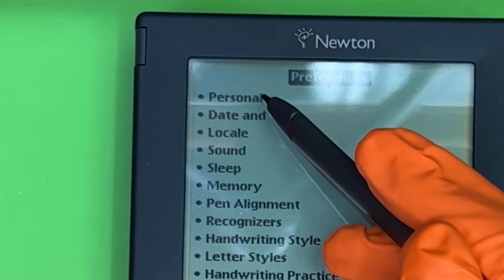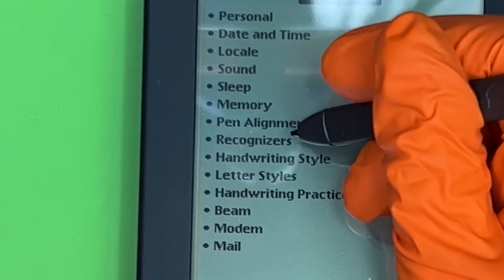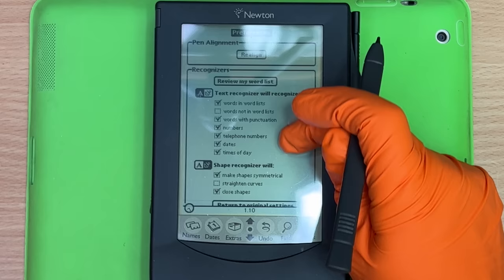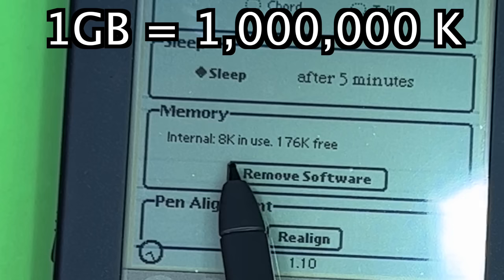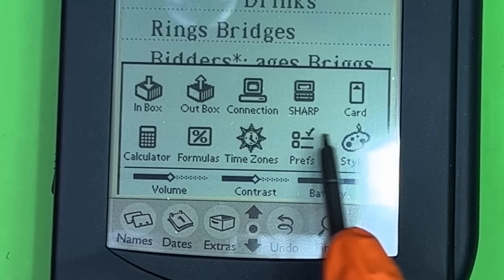Personal info — I don't care. Pen alignment — realign. Can I scroll down? Oh no, what — oh I see. It's a manky D-pad; there's no clicking and dragging here, mate. Memory: internal 8K, in use 176K — that is nothing. Let's figure this out. There are no games or anything, this is just a busy-person machine.